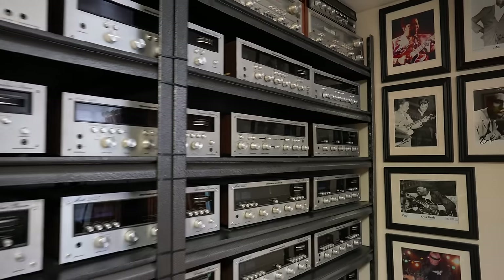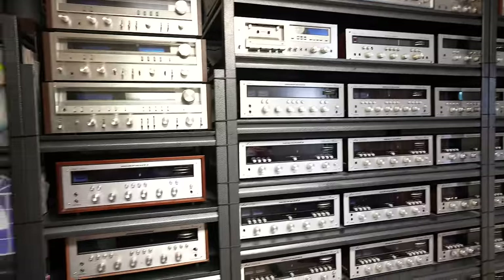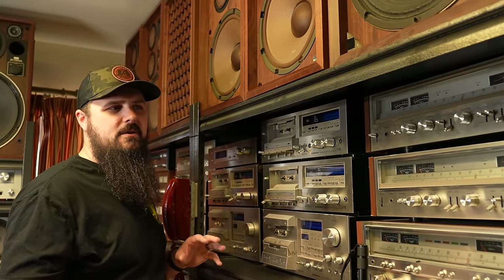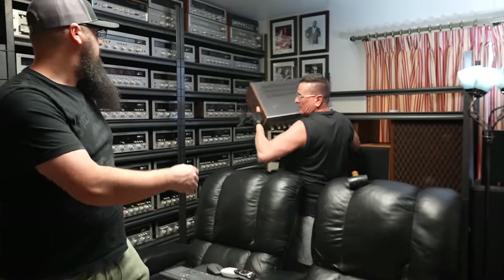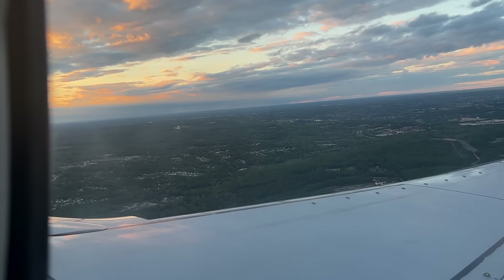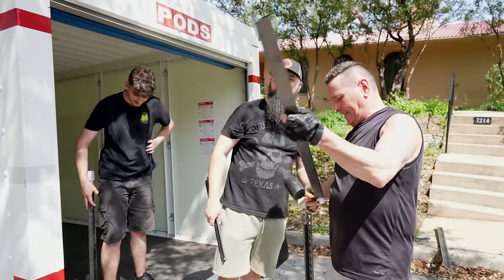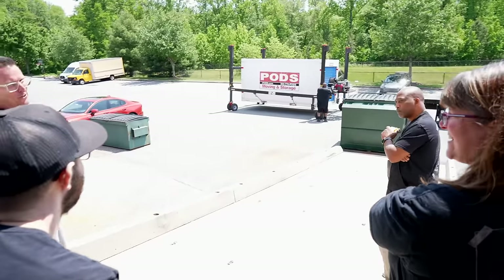I just bought one of the biggest Hi-Fi collections I have ever seen. This is for sure the biggest Marantz collection in the country — almost 200 vintage stereos all in one place, all in collector condition. We hopped on a plane down to San Antonio to get this giant Hi-Fi collection, and in this video we're going to show you a tour of literally everything in the collection and how we got it back to our store in Baltimore.